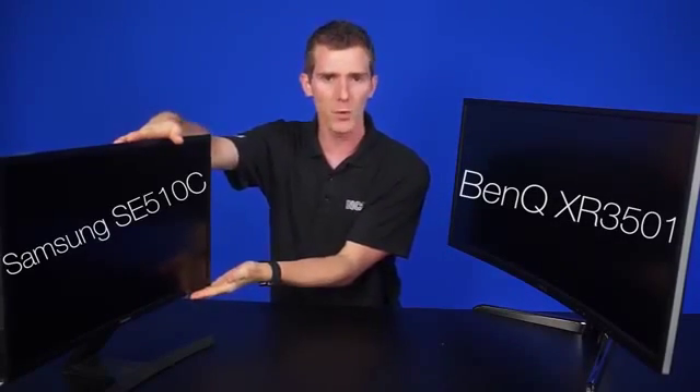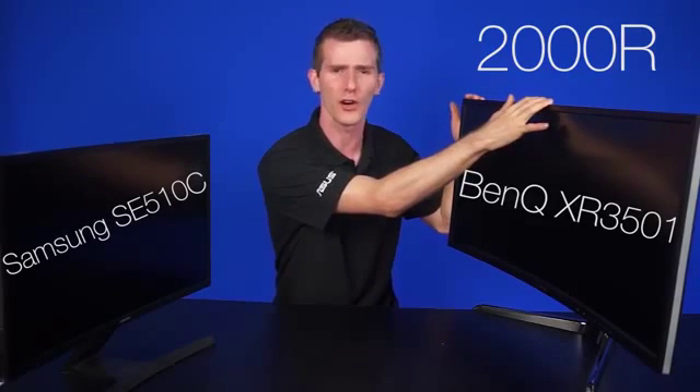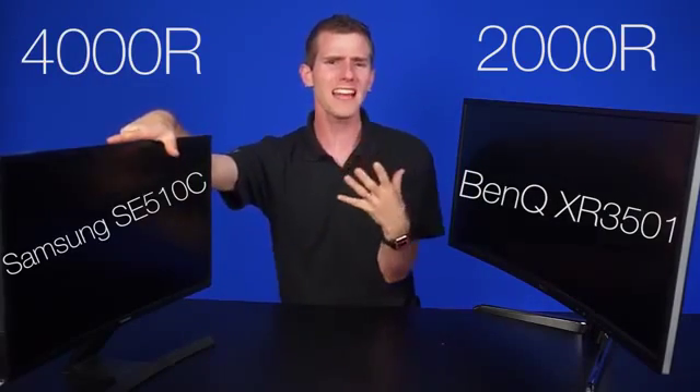Let's say you are shopping for a curved monitor, though. After all, Anthony thinks that a 34-inch curved ultra-wide monitor is basically the best gaming experience you can have at the moment. So are all monitors curved equally? No — we are here to teach you all about the curve. We've got two examples here today: the BenQ XR3501 and the Samsung SE501C. They're both curved monitors, but other than that, they couldn't be any more different from one another. The 35-inch BenQ has a 2000R rating, while the 24-inch Samsung has a 4000R rating. So what does that actually mean? Is bigger better?